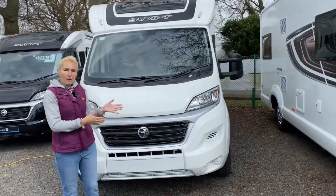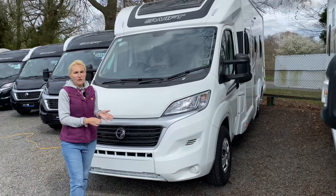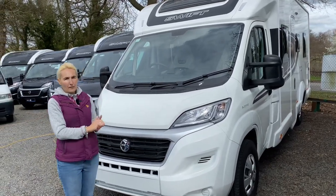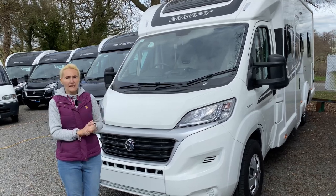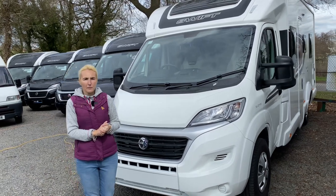In terms of the berths, the one we're looking at today is a four-berth, but you can purchase this motorhome with an optional drop-down bed and make it a six-berth. It comes as standard with four seats, although there is the option to increase that to five, which will accommodate extra people if you go for the optional drop-down bed.